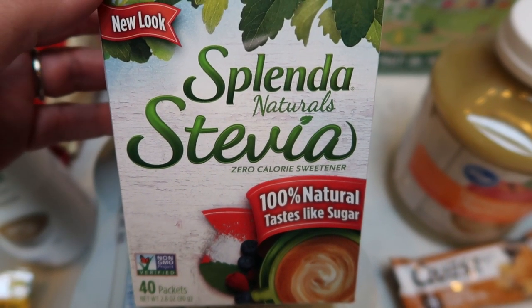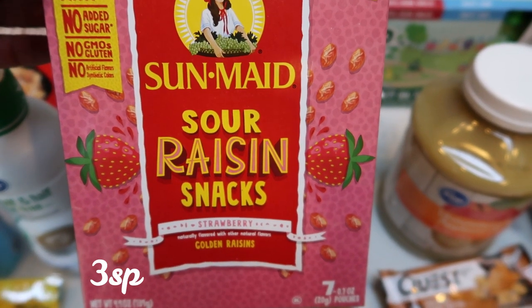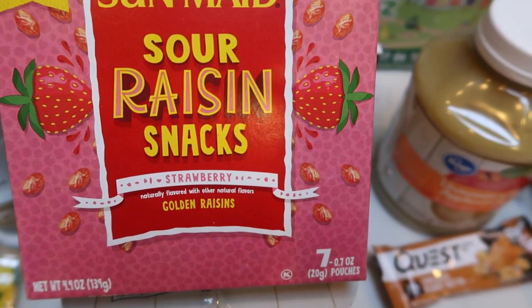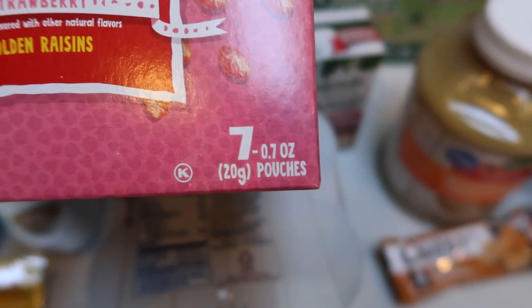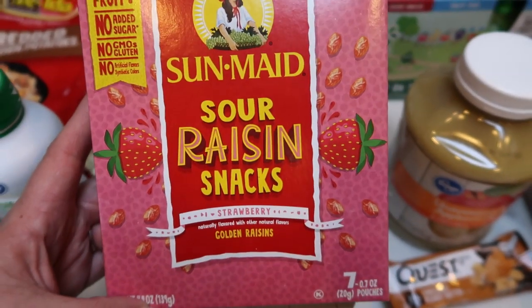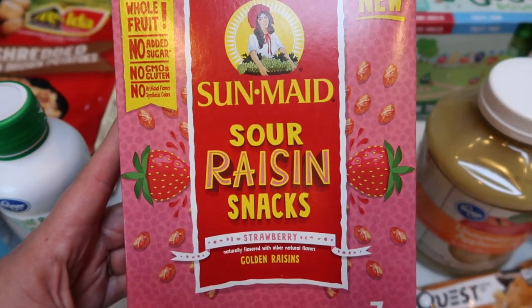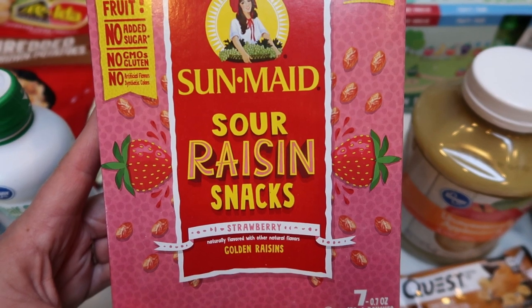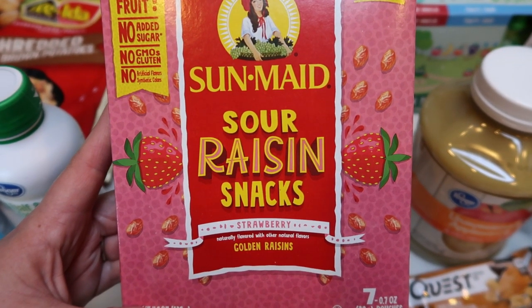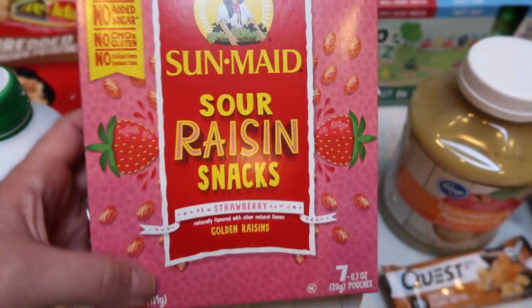I really like this sweetener — it doesn't have any weird aftertaste. This is a new find: the Sunmaid sour raisin snacks in strawberry. They're seven individual 0.7-ounce packages of sour golden raisins, whole fruit, no added sugar, non-GMO, gluten-free, and no artificial flavors. They're three Smart Points for the pouch. I'll give them a try — let me know in the comments if you've tried these. They also had berry and watermelon flavors, but my store didn't carry watermelon.